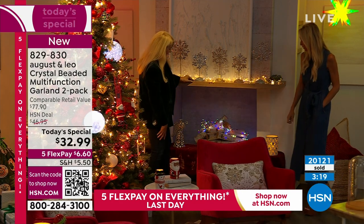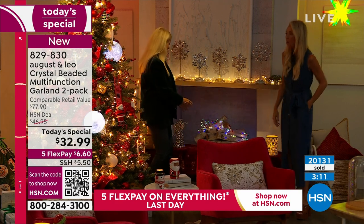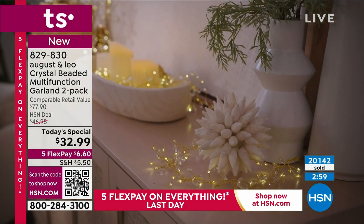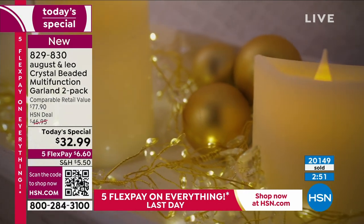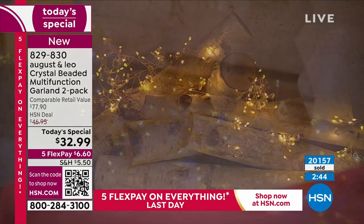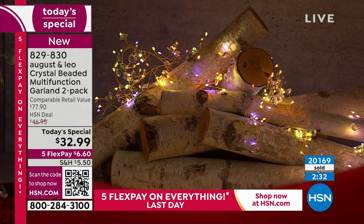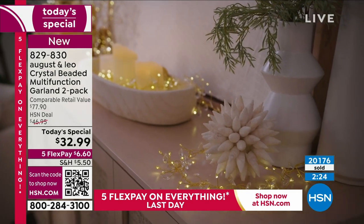It's obviously a Christmas in July event, and some pieces you're excited to get home because you don't want them to sell out, but at the same time you might not pull them out until November. What's great about these is we'll send them right out and you can start using them right now. The easiest way is take one strand, put it in a beautiful glass bowl on a coffee table or on a tray, in a hurricane, or in a jar — so many ways.